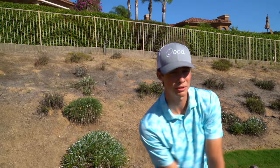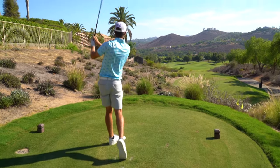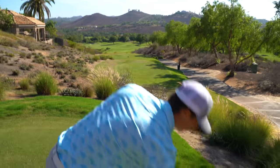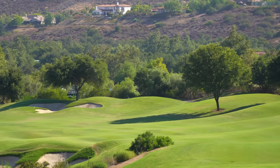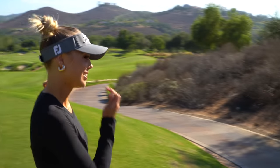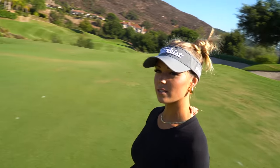On to the fifth hole. Match still all square. I've got a driver — 444 yards into the wind, not an easy hole, but if I can put a good tee shot out there I should have a good shot at the green. That felt good — turned through the ball nicely, nice and compact. I'm just going to take the driver right at the bunker out there. Middle of the fairway — that was killed. Garrett's ball is nowhere to be found, so I'm in the driver's seat.